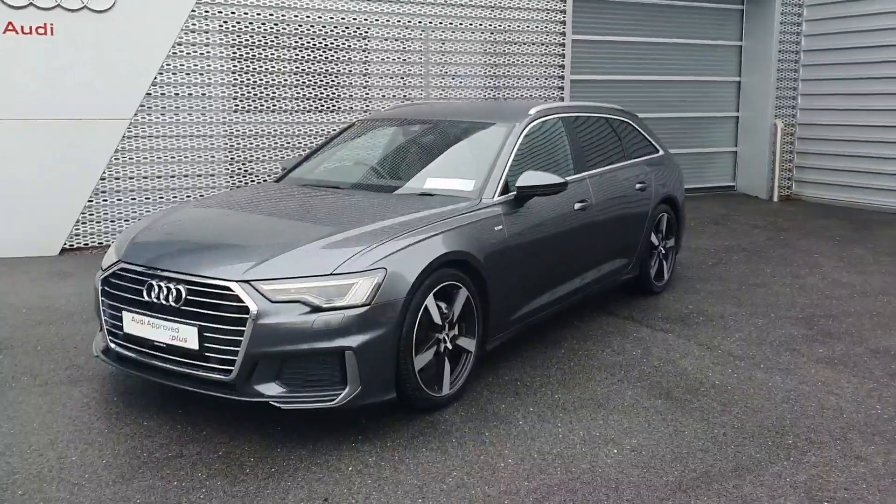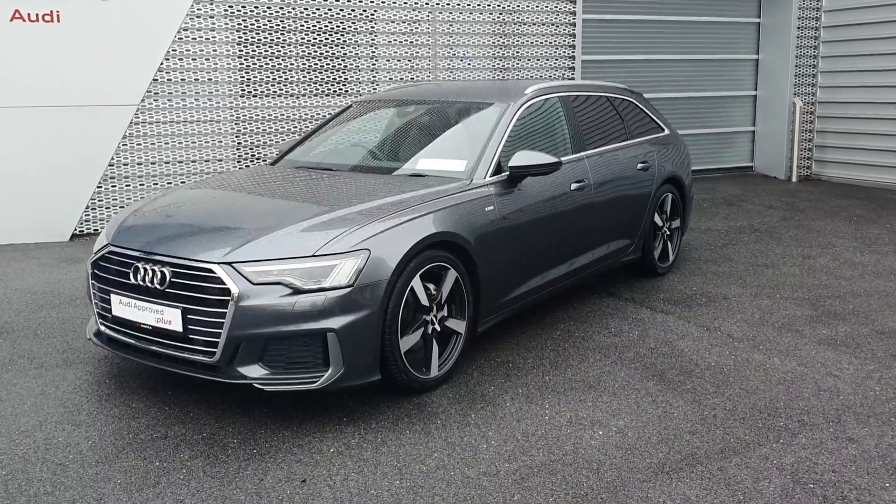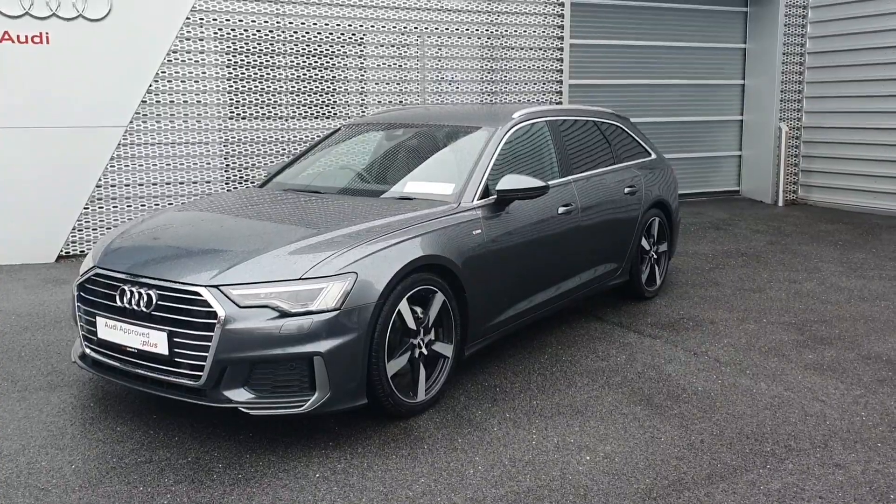Hello and welcome to Audi Limerick online sales. Today we have our stunning 2018, it's a new model, Audi A6 Avant S line finished in Daytona gray pearlescent effect paint.